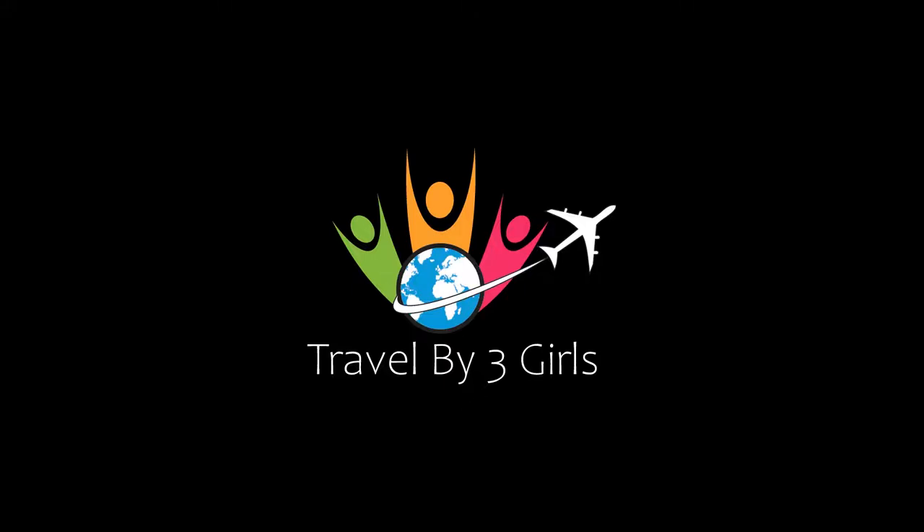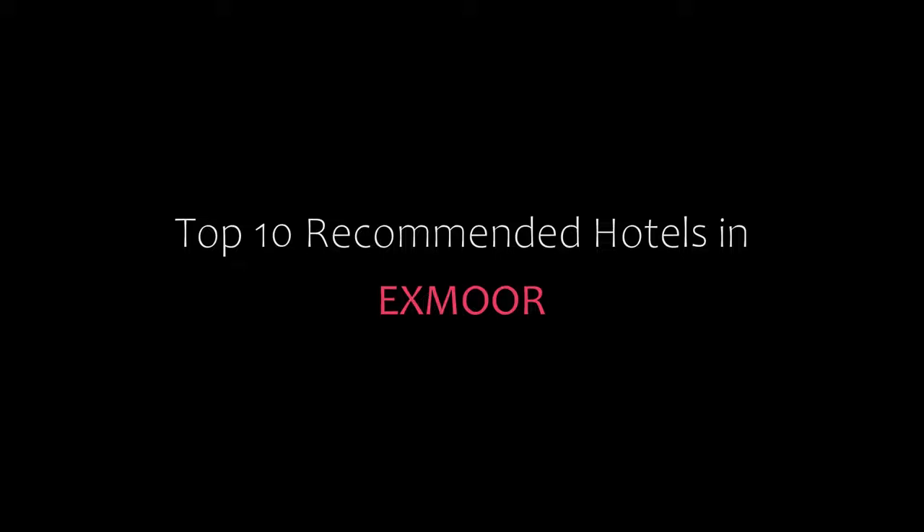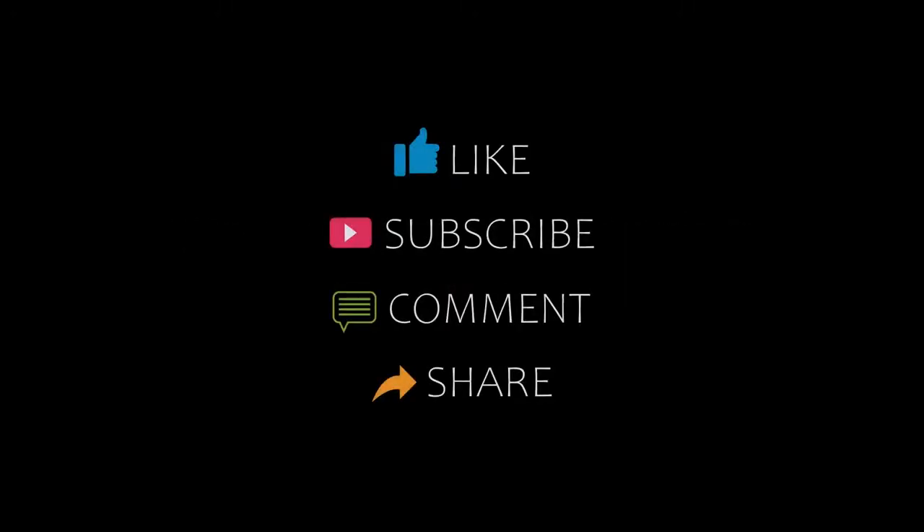Hello friends, welcome back to my channel. You are watching top 10 recommended hotels in XMOOR. Please subscribe to my channel and don't forget to like, share and comment. Let's start the video.